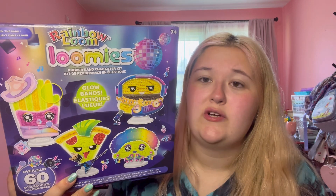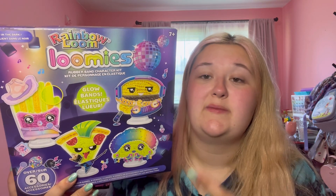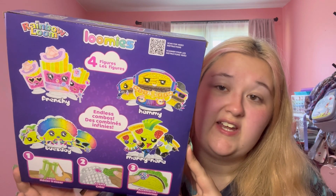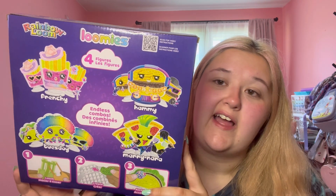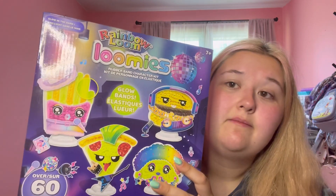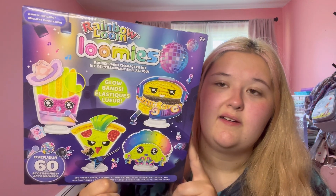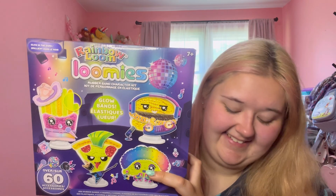I love the loomies — the Christmas loomy, the glow loomies. If they would make Halloween loomies or more Christmas loomies I would be in rainbow heaven. I might have preferred it if they released this glow kit with new characters, but these are pretty much the staple loomies — the fries, the hamburger, pizza, and taco. If you don't want them to glow in the dark you could just get the normal loomies, but glow in the dark just attracts me — I like things that glow in the dark because I can see them in the dark.